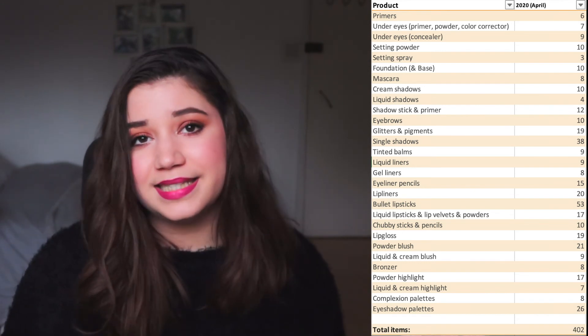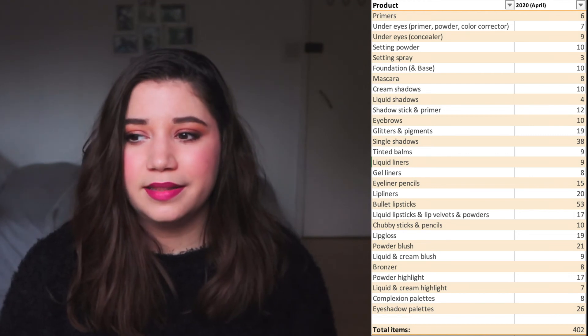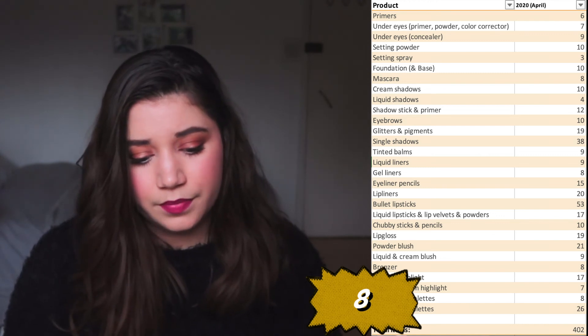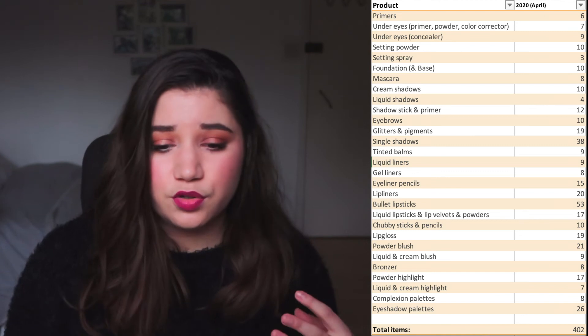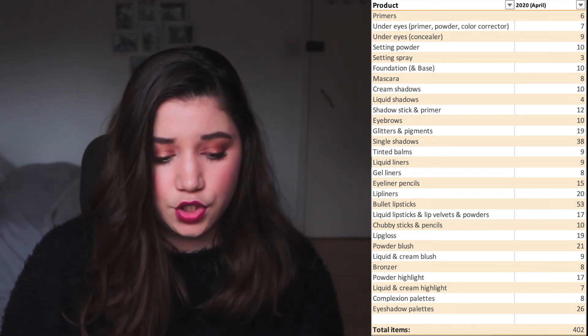Complexion palettes — this includes things like my Tom Ford palette with eyeshadows and cheek products, one from Illamasqua with eyeshadows and cheek products, a blush palette from Revolution, a highlighter palette from Sleek, and the NYX Pro Highlight and Contour palette. I only have eight, and I feel like that's okay — not too high, not too low. They contain a lot of products I probably won't go through in my lifetime, but I try to multitask them, and the ones with both eyeshadows and cheek products are also great for traveling since most have a decent mirror.